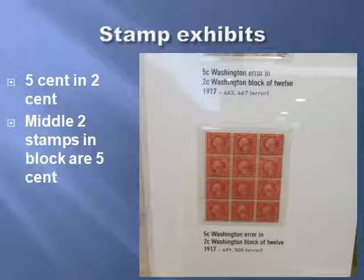Going back to the stamp exhibits, as you pull the frames out there are just too many to imagine. They have got two five-cent stamps in the middle of this block — the middle two stamps in the block are five-cent and the rest of the stamps around it are two-cent. If you had bought that sheet and broken it up, you never would have known. But because that piece is still intact, you can tell the error. It was an engraving error.